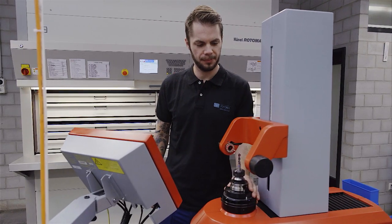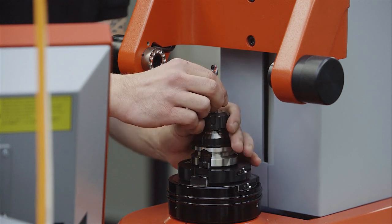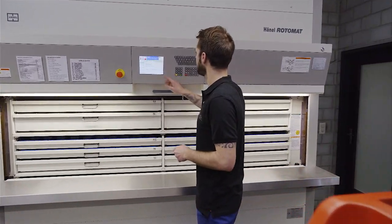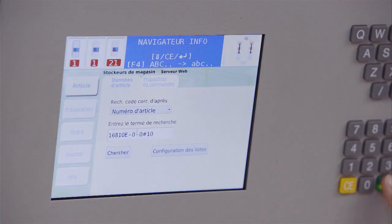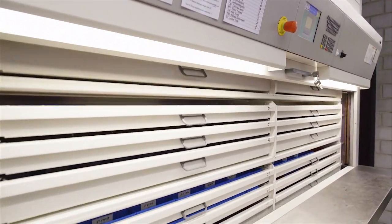Some 550 different items in the Quality Assurance Department, such as tools and measuring devices, are kept in a Hainel Rotomat storage system. The solution protects stored items from dust and provides systematic tool storage.